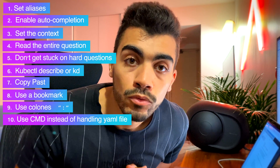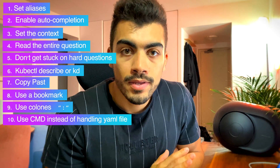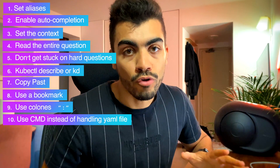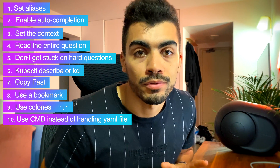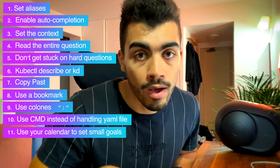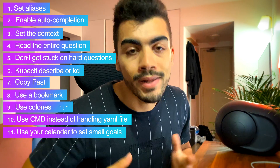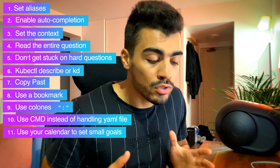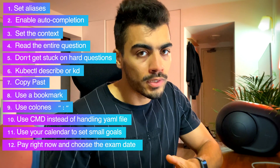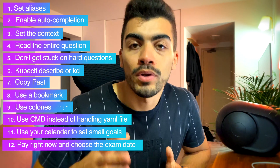There is a very powerful command — kubectl explain — that you should learn how to use. My last advice is about procrastination, which I think everybody faces at some level. I suggest using your Google or Apple Calendar to set weekly or daily objectives and milestones. Also, fix a day when you think you'll be able to pass the exam. As that day approaches, if you feel you're not ready, you can reschedule up to 24 hours before for free.